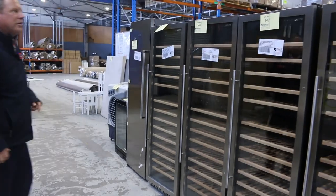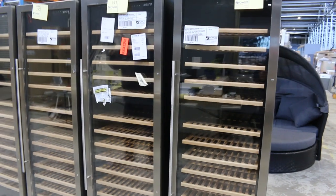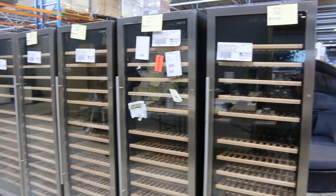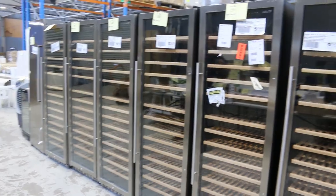Over this side, heaps of scratch and dent wine fridges. Just bear in mind they are scratch and dent — they're not brand new out of the box. Probably best if you inspect one before you bid on it, but they're seriously not too bad.